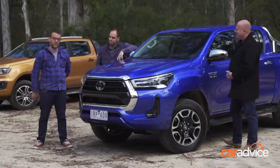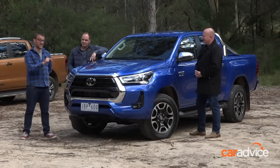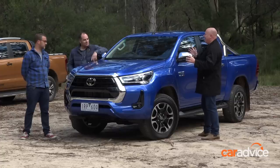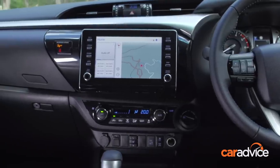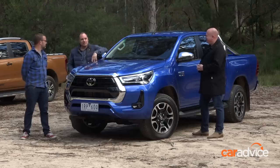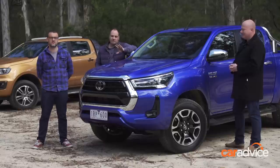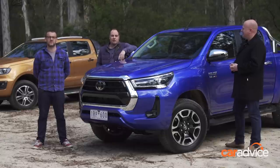The Hilux still has a 2.8-litre turbo diesel under the bonnet, but it's been given a birthday. We've now got 150 kilowatts and 500 newton metres, and first impressions — it's a lot perkier and a little bit quieter. I actually really love this update — a much bolder design. There's been a bit of hate on the socials, but it does it for me. And finally, digital speed display, Apple CarPlay, Android Auto, and volume knobs — thank you. The highlight you can't see is the unladen ride, which is light years better than the old one. With the old model it just wasn't good enough — now it's been completely changed. That's the highlight of the new Hilux.